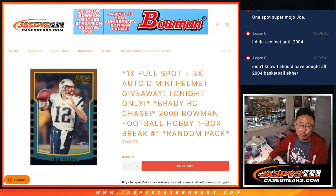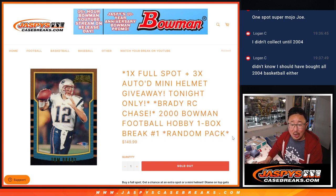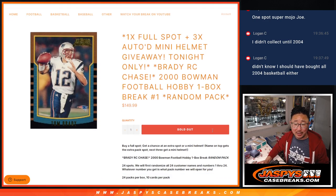Hi everyone, Joe for Jaspi's CaseBreaks.com coming at you with a 2000 Bowman Football Hobby Pack Break, a random pack break number one. It's a hobby box, random pack break number one, a one box break.